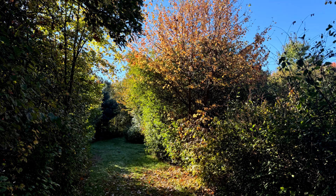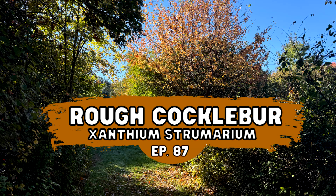Good morning everyone. Today I'm at Riverbend Farm in Uxbridge, Massachusetts doing Wildflowers 101 Episode 87. Today we will be looking at Rough Cocklebur.